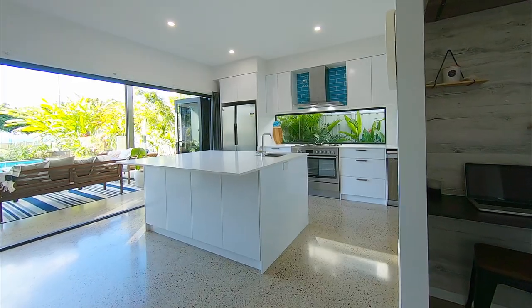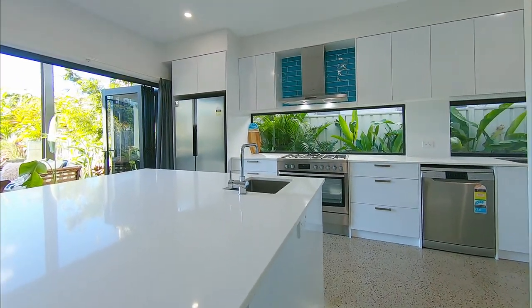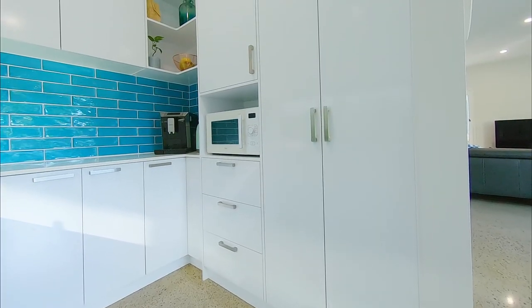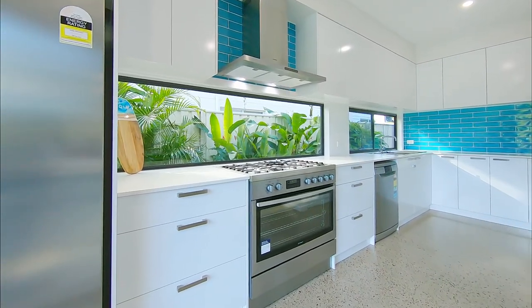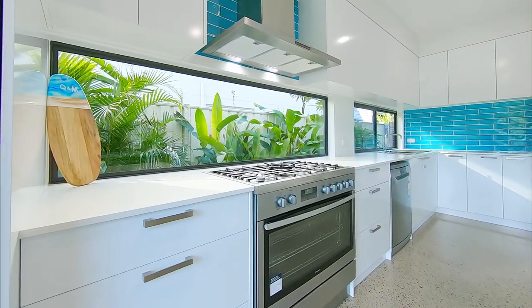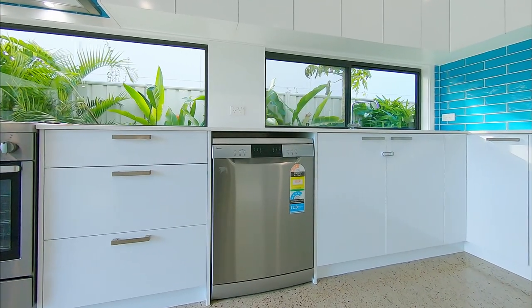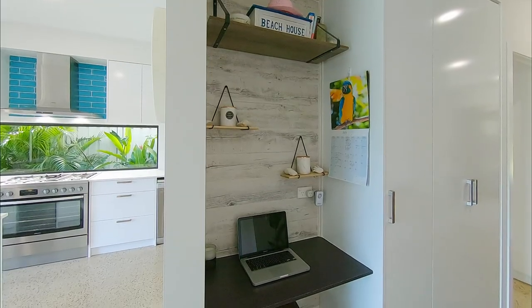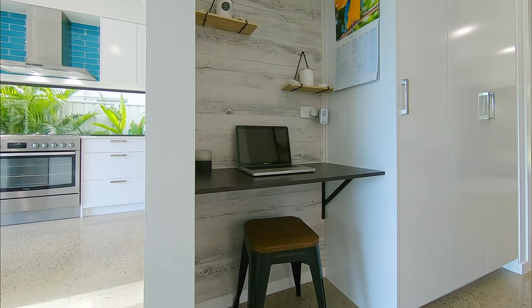At the heart of this home is the wonderfully appointed kitchen complete with stone bench tops, two-pack cabinetry, open-style butler's pantry and quality appliances which include a freestanding electric oven with five burner gas cooktop, range hood, two separate sinks and two dishwashers. There is also a clever multimedia station to accommodate all of your electronic devices.